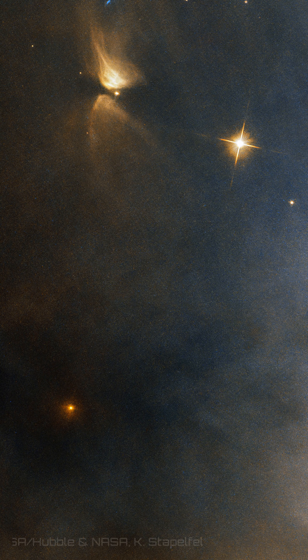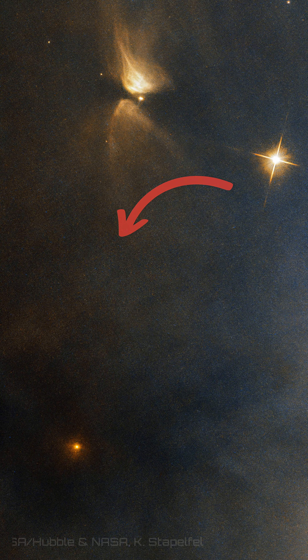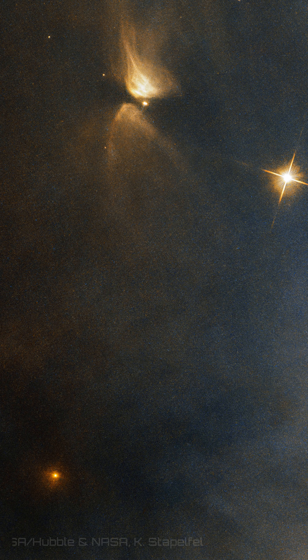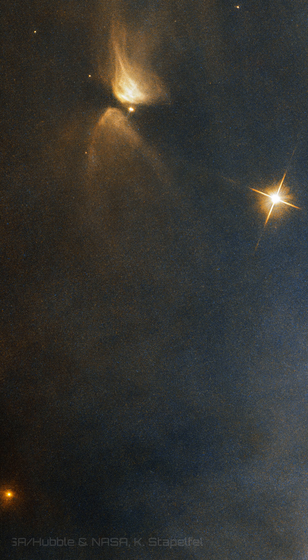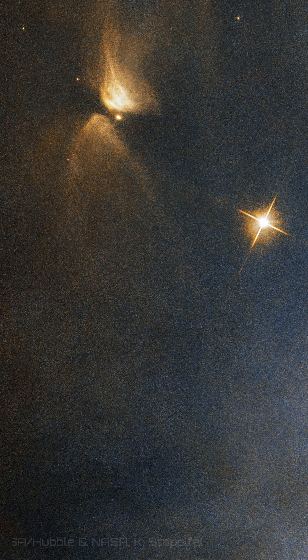Located about 1,000 light-years away in the constellation of Perseus, NGC 1333 is a region where cool gas and dust are actively collapsing to generate new stars. The brilliant light from these newborns then reflects off the surrounding material, creating the beautiful, glowing vista we see.